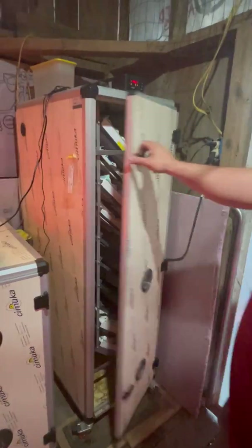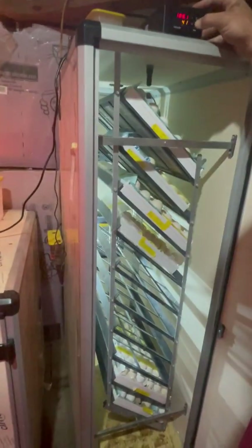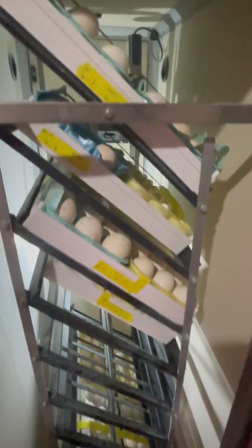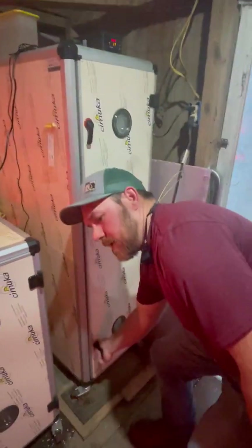This is a HV700 — this is our incubator setter. It's very easy to keep your eggs separated. The controls are easy. Very easy to clean out.